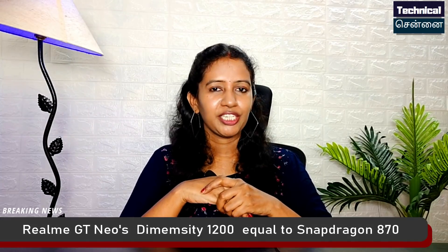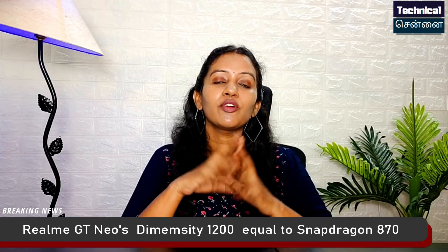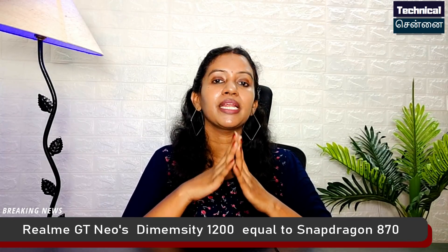The Realme GT Neo is also launched in China. This smartphone features the Mediatek flagship chipset, the Dimensity 1200. It has been launched and has a new benchmark score.